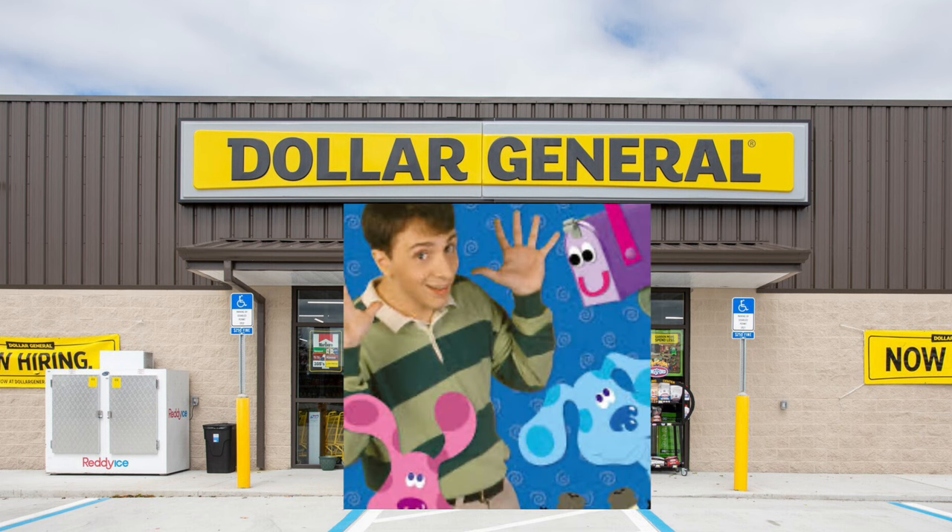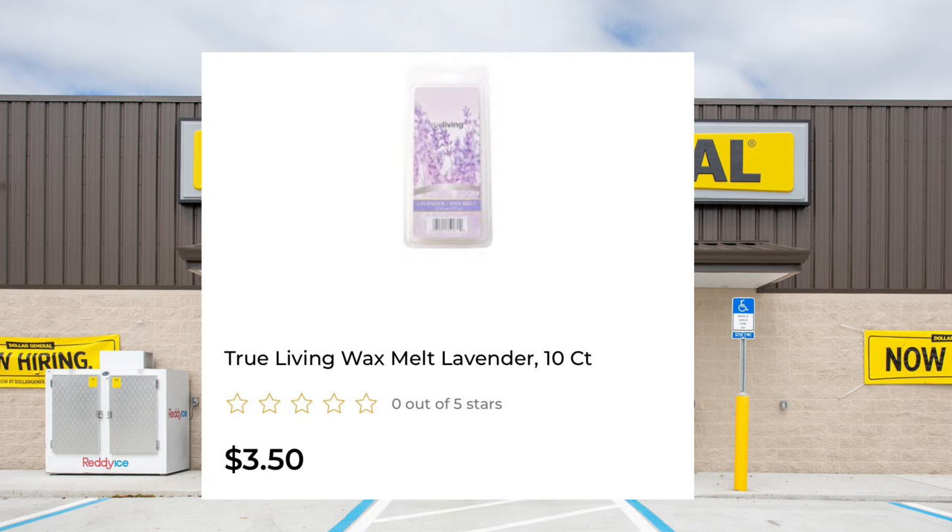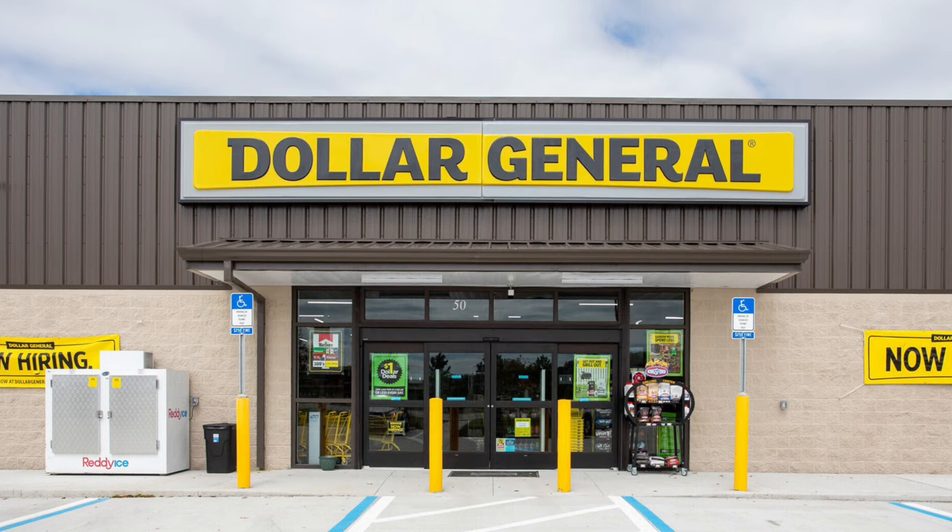So our first clue that a remodel might be upcoming is checking the price of the True Living wax melts, candles, and things like that. They tend to go half off a few weeks before the store remodels. So that's kind of your first clue — look for those.